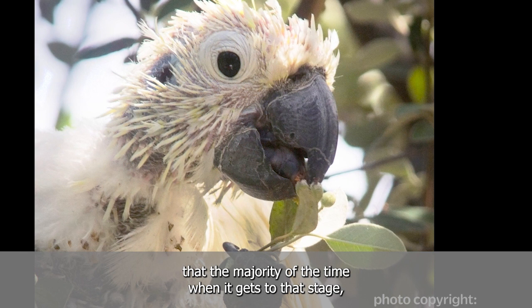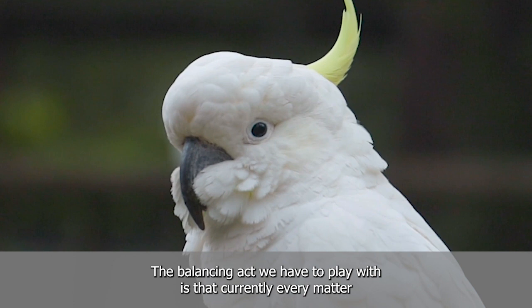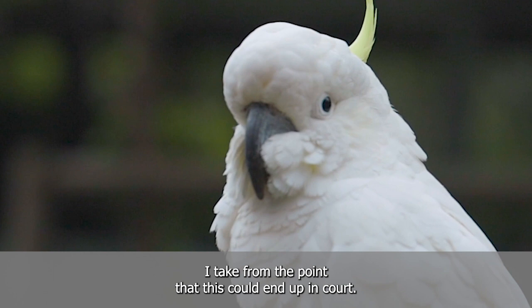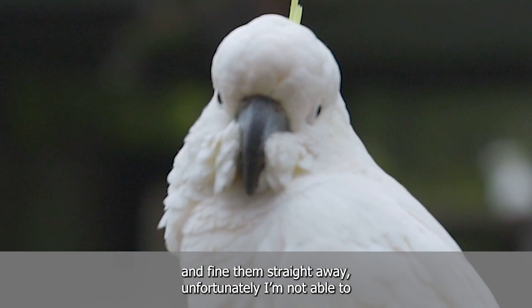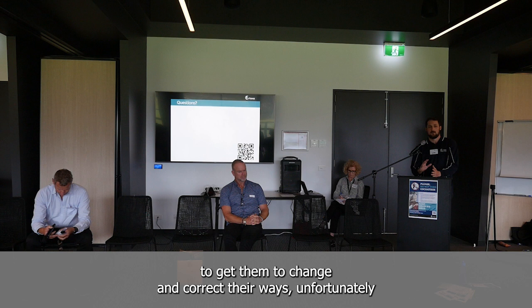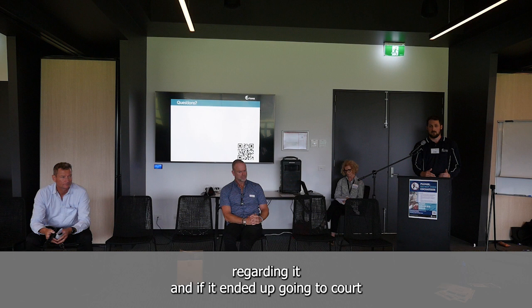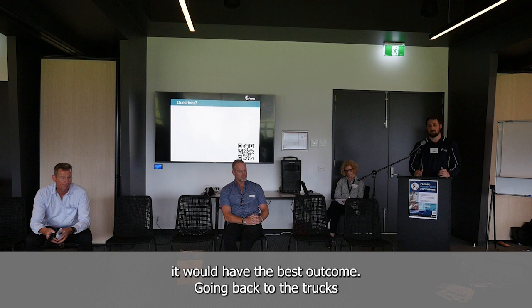The majority of the time when it gets to that stage it is the hip pocket where people tend to change. The balancing act we have to play is that every matter we deal with on these domestic bin issues I treat as if it could end up in court. So even though I might want to find them straight away, the process we have in place ensures we're following a strict procedure so that if the matter goes to court we'll have the best outcome.